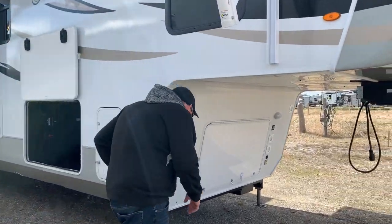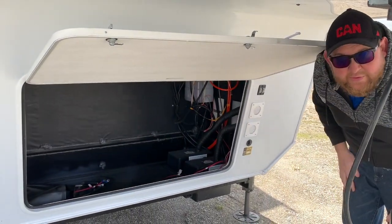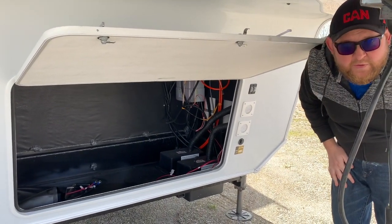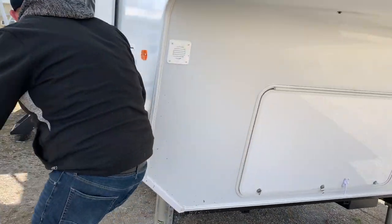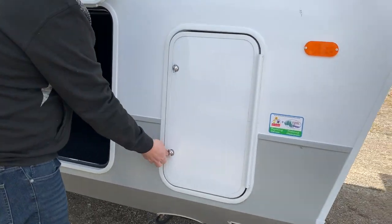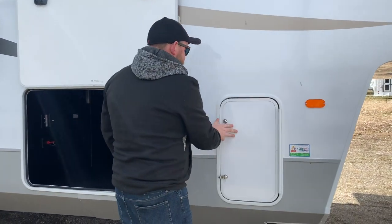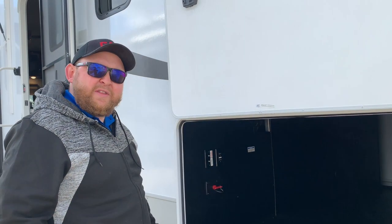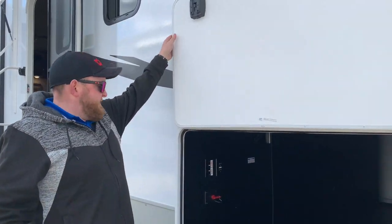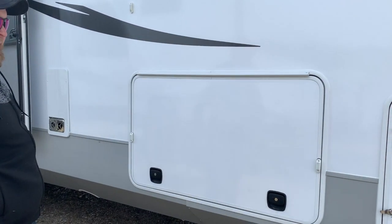Starting right at the front, you do have storage as well as dual battery boxes. We include two batteries with all of these units. You do have your propane on both sides, which you can access at the side — two 30-pound tanks, one on each side, and those both come filled. It's got nice big basement storage that goes right through from one side to the other. It's a drop frame, so it's very deep storage. And then you do have an outside TV hookup in here, so if you want to have a TV outside, you can. The doors have magnets to hold them open and slam-latch doors that just slam shut.